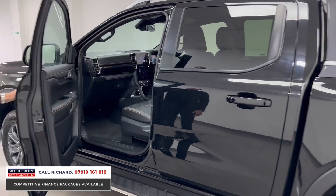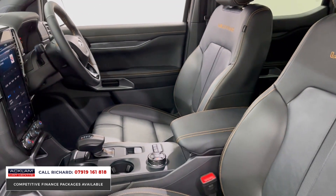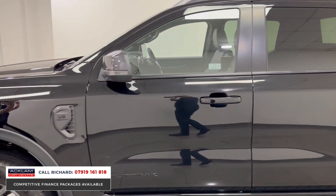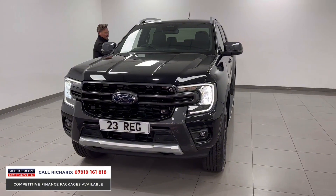Inside, the key ingredients include that new massive touchscreen infotainment center and the drop-down dashboard — very Americanized inside and out. This vehicle is in like-new condition, VAT qualifying, and the three-litre V6 is the biggest selling point. If you're interested, get in touch straight away.